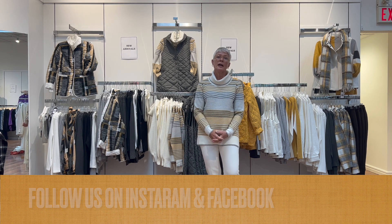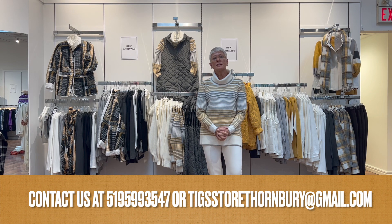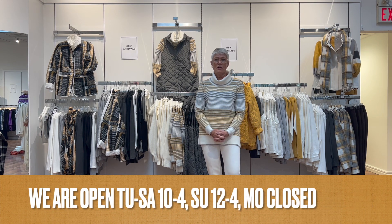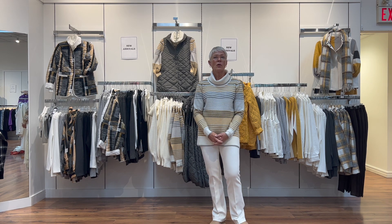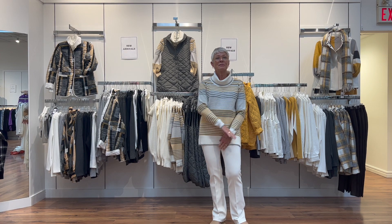Our phone number is 519-599-3547, Tuesday to Saturday ten to four o'clock, Sunday noon to four. If you have any questions please call or email — we're always here to help. That's all for today, have a great week everyone, cheerio!